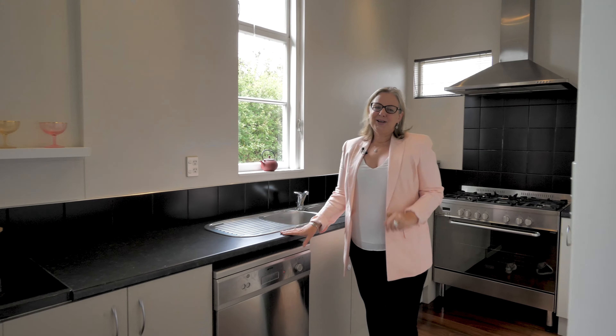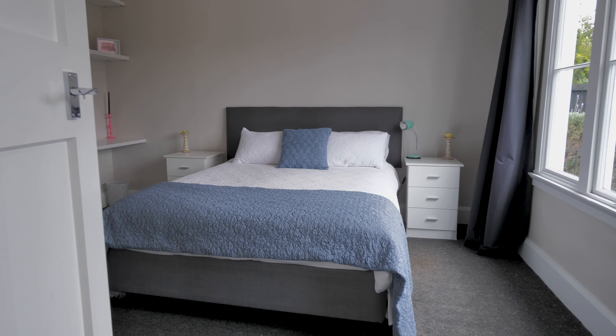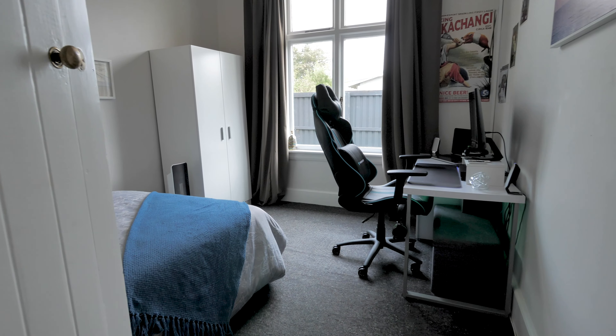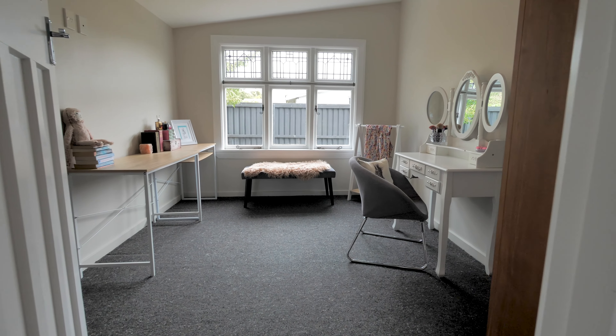We've got polished floors, we've got original centre hallway, lovely light fittings. Come and take a look. There's a really welcoming feel to this villa. You've got the traditional high stud but you've got a wood burner for winter warmth as well as the heat pump for a bit of summer cooling if you need it as well. Lovely living space here.